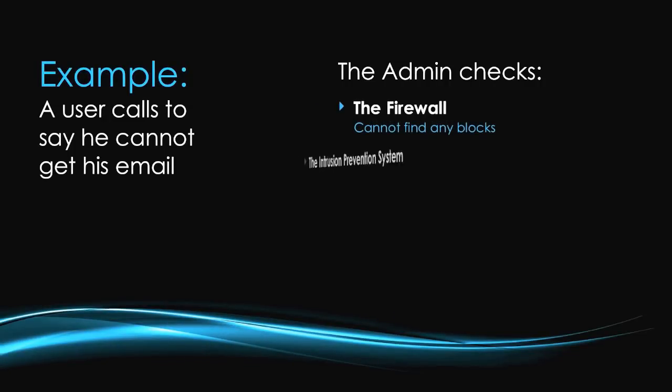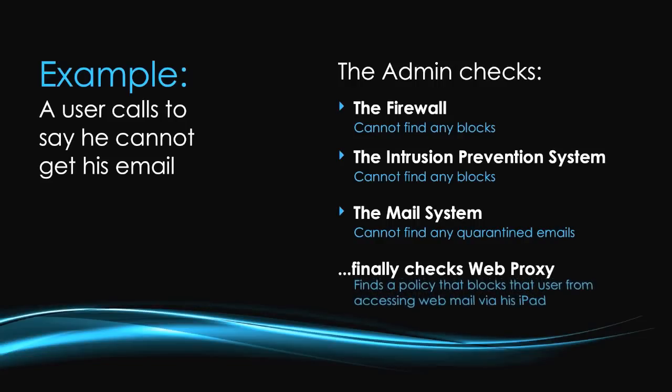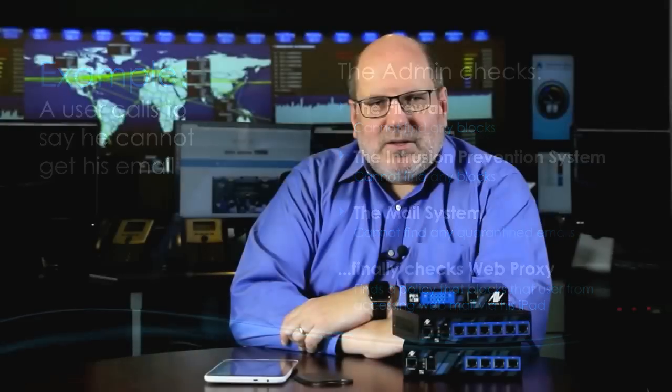Let me give you an example. A user calls the administrator and says he can't get his email. The administrator visits the UTM appliance's user interface, checks the firewall — no blocks. Checks intrusion prevention — no blocks. Checks the mail system — no quarantined mail. Finally, he goes to the web proxy and finds a policy blocking webmail for that user on his iPad. Without a single overview of the entire security system, it's a lot of work to diagnose a problem or correlate issues to different users.